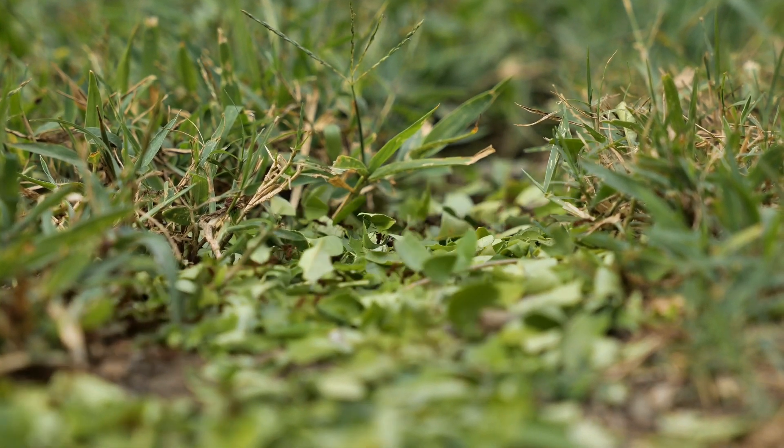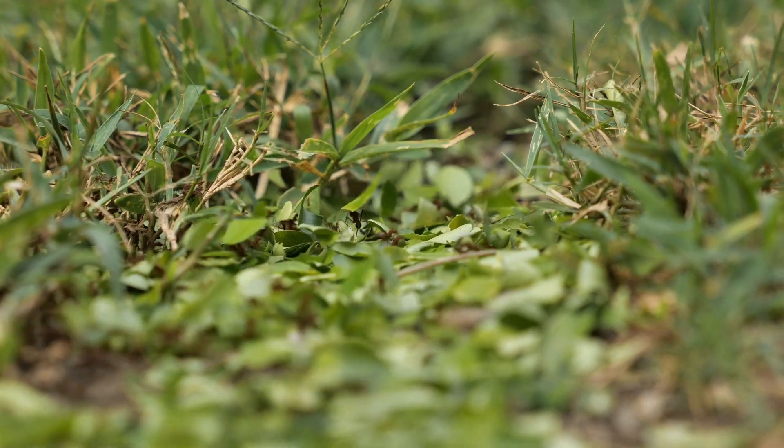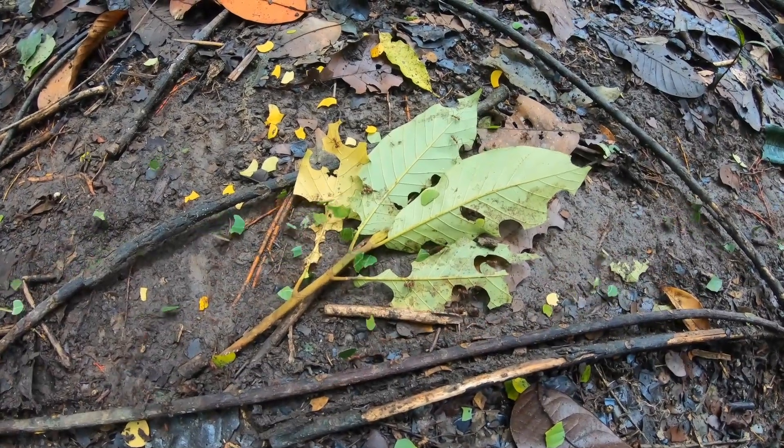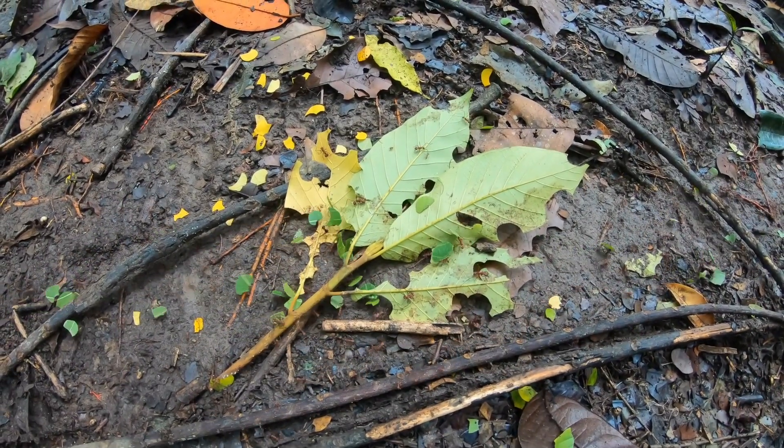In the ecosystem, leafcutter ants play a crucial role as decomposers and gardeners. By pruning vegetation, they influence plant growth and nutrient cycling. Moreover, their fungal gardens contribute to soil health.